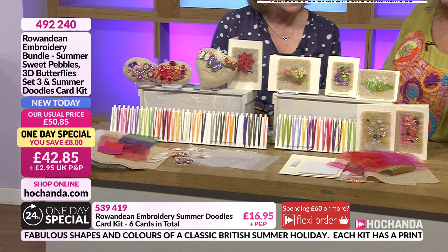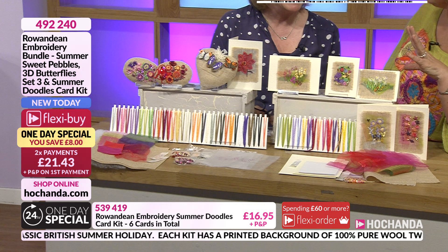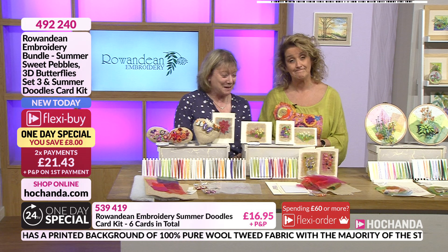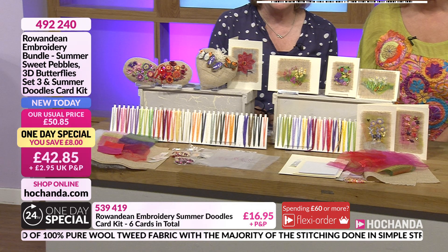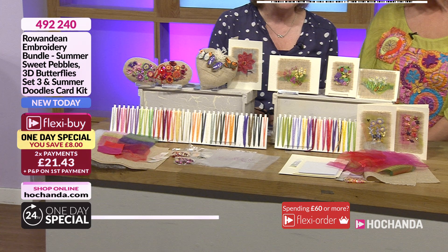Details on your screen: 492240. Two flexi buys on that one, or you can go for it all in one go at £42.85. We've got a lot more to share with you - more new kits. I know how you guys do like collecting these kits and new artwork to work with.